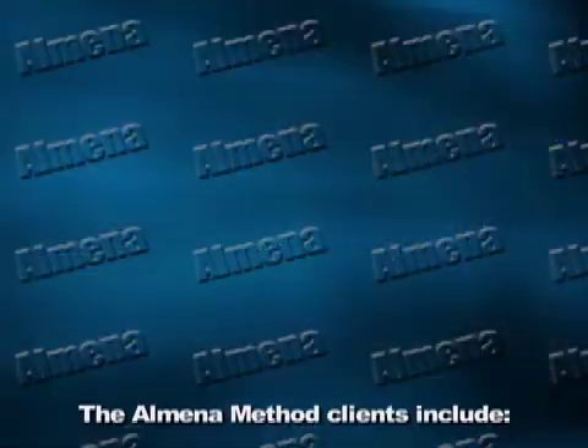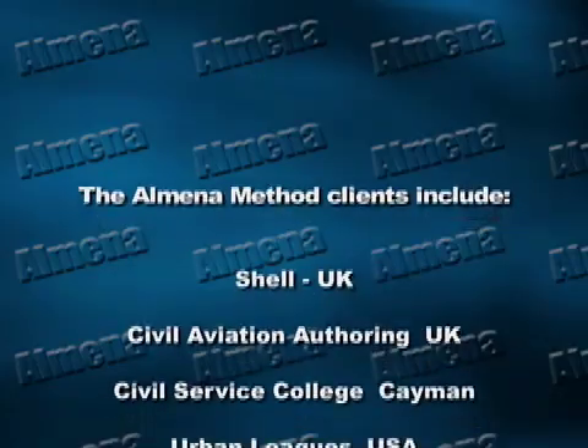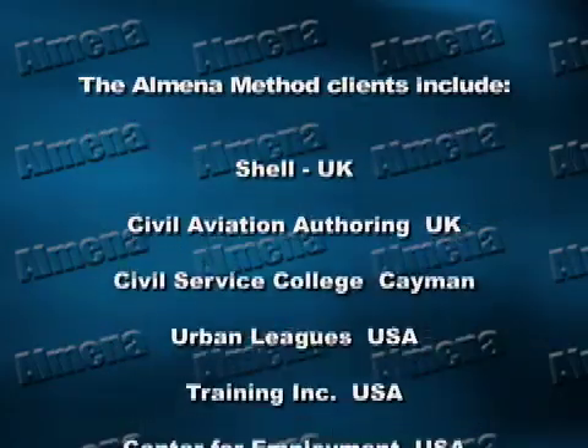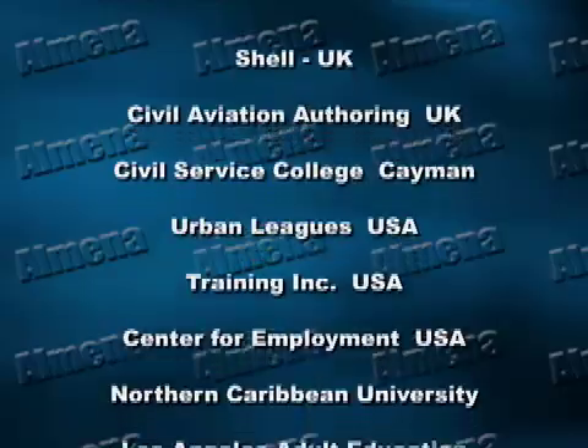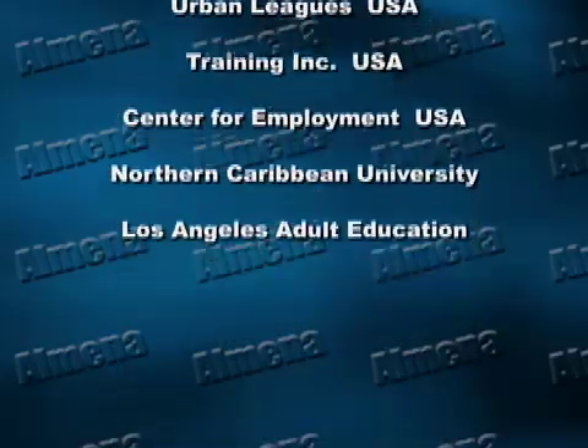The Almina Method cannot be purchased anywhere else in the world but here. Join the 2 million satisfied users worldwide today to speed through all your typing challenges for the rest of your life. Visit alminatyping.com.